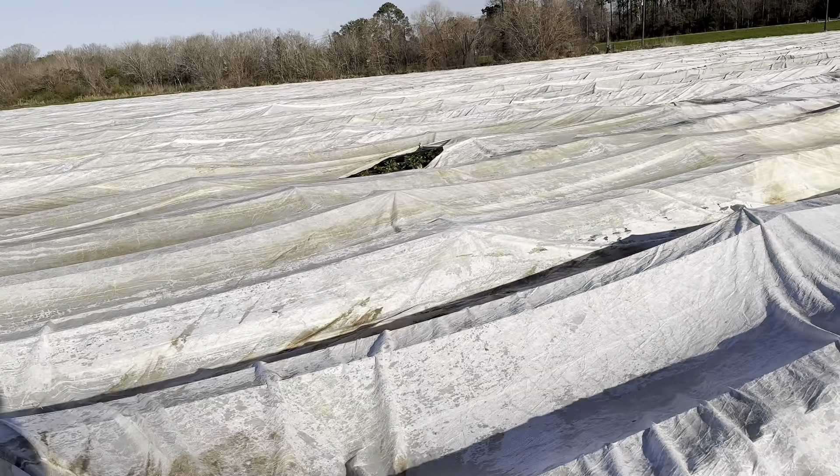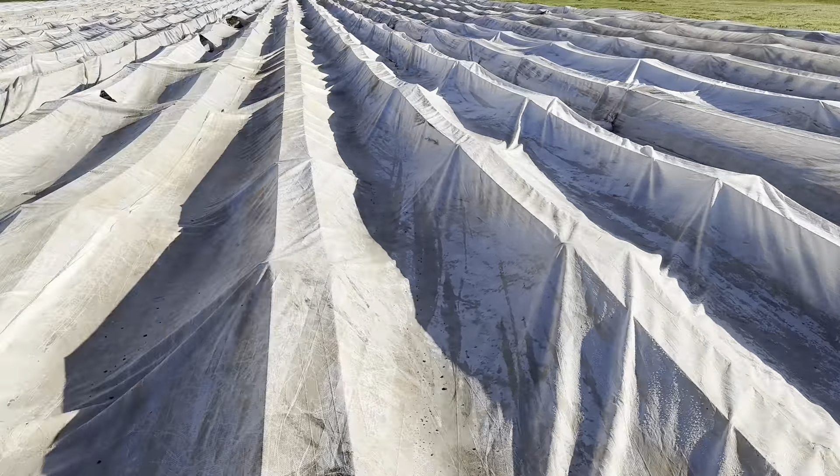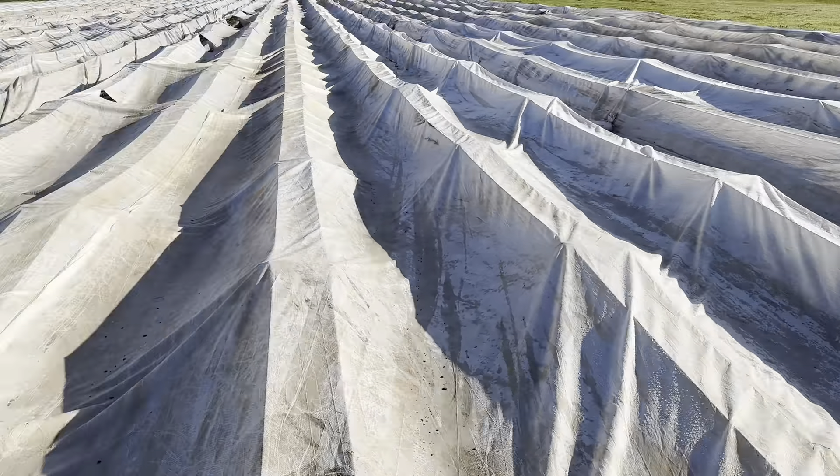You'll hear us talk about it a lot — how between late December and early February there are years where it's cover and uncover, cover and uncover. Decisions to keep them covered even though it's not supposed to freeze, decisions to cover based on the amount of rainfall, decisions to cover based on freezing temperatures. So sometimes this time of year in southeast Texas, strawberries, it's a cover and uncover game.